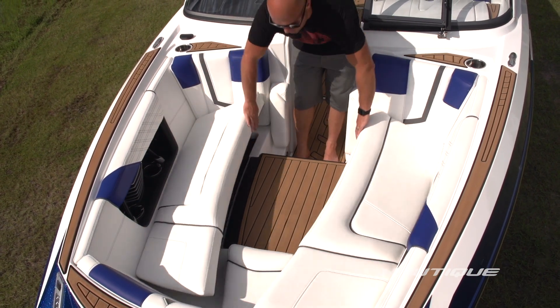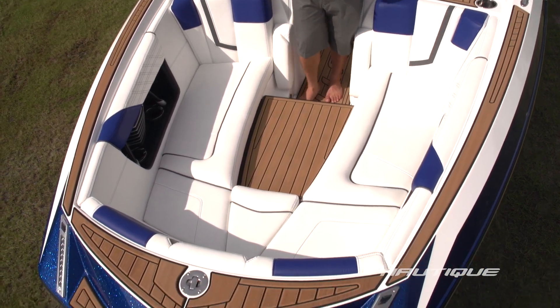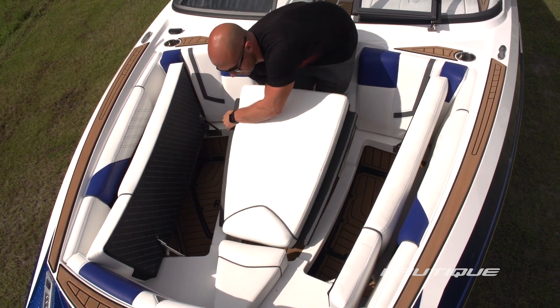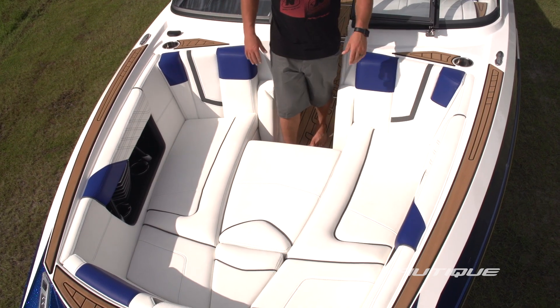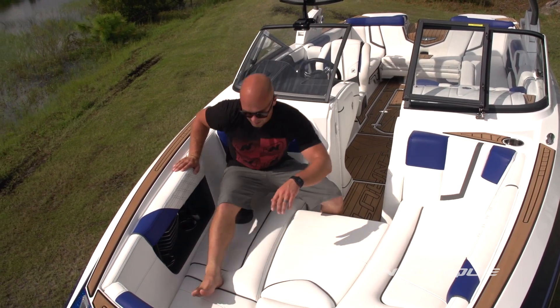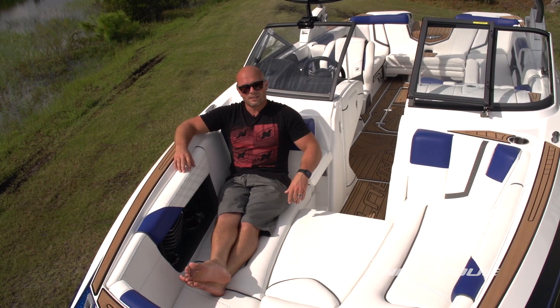We have an optional bow filler cushion in the center that serves as a step so you can access the bow without stepping on any upholstery. And when you want to make it a complete lounge area, just pick it up, flip it over, and you've got a nice big spot to lay out. This bow also has access to eight different cup holders, and we've got optional armrests that make it really comfortable if you're just cruising around on the lake all day.